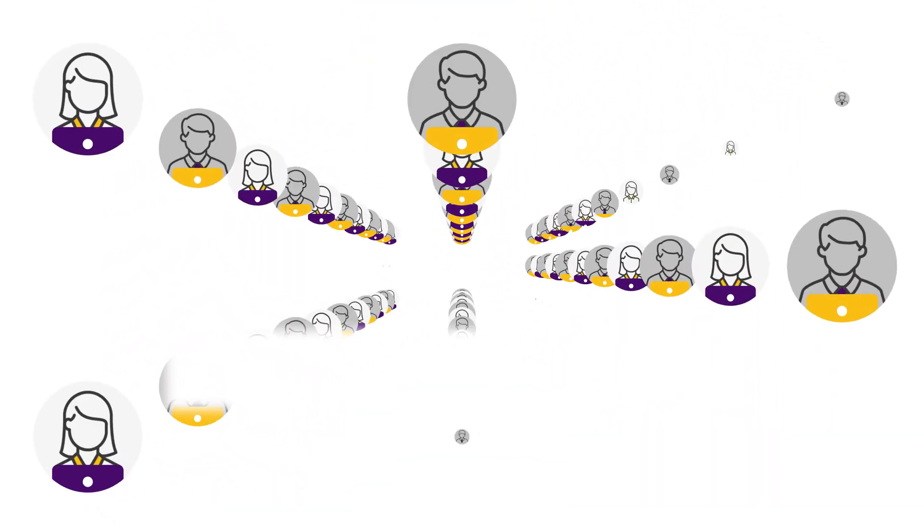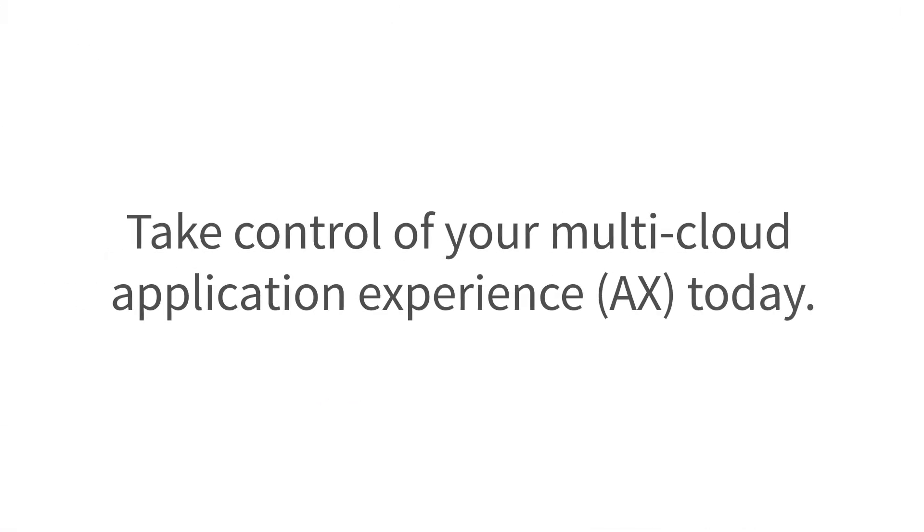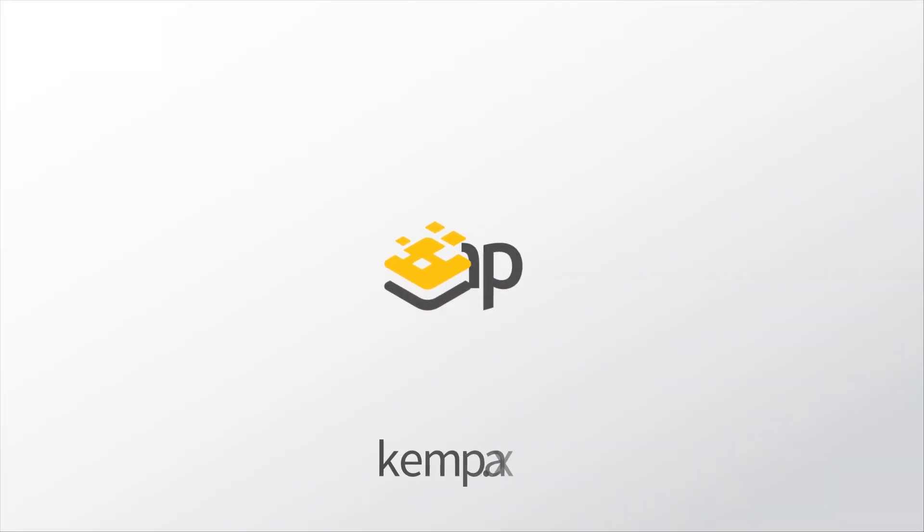Kemp is proven with more than 20,000 customers and built for your enterprise. Take control of your multi-cloud application experience today. Start for free at Kemp.ax.